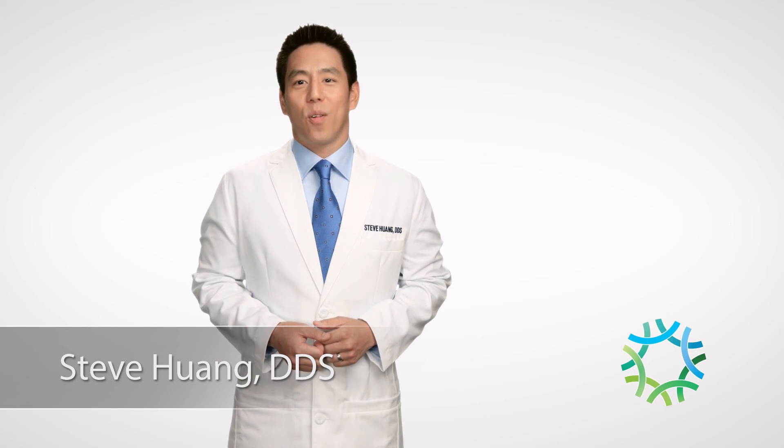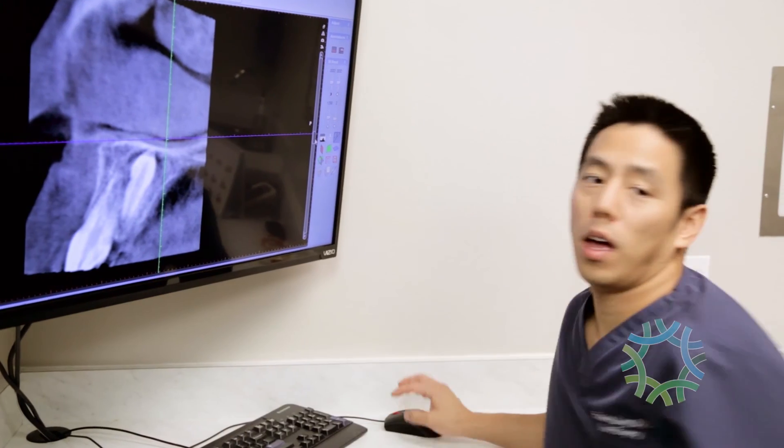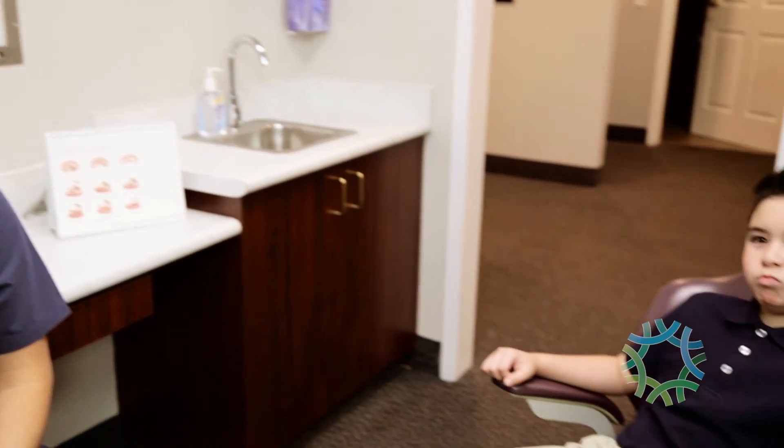Hello, I'm Dr. Steve Huang and I'm a board certified oral and maxillofacial surgeon. The exposure of impacted teeth is a common procedure performed in our practice for children and teens and sometimes even adults.